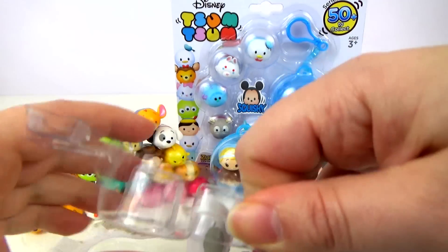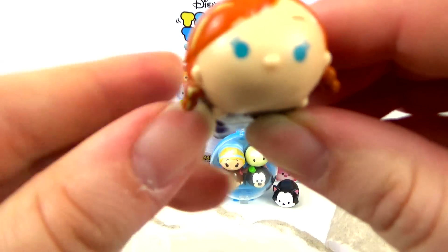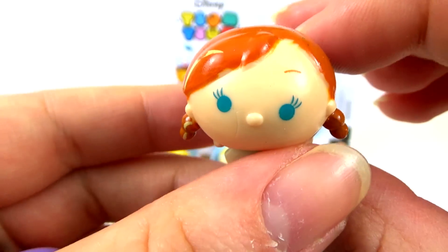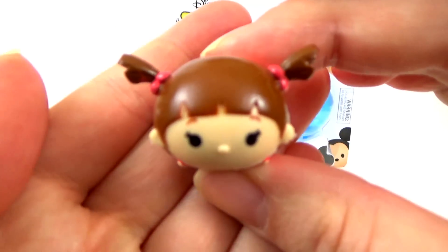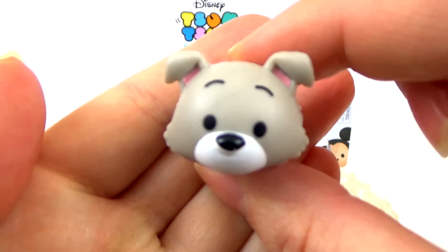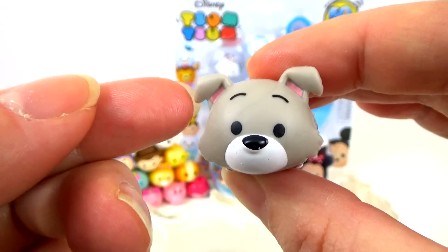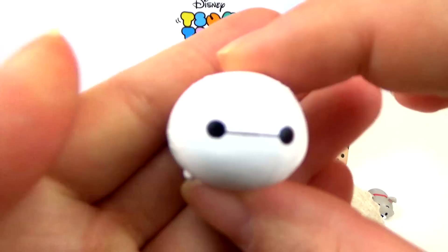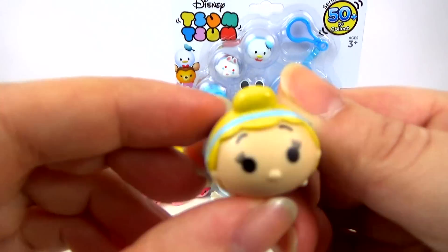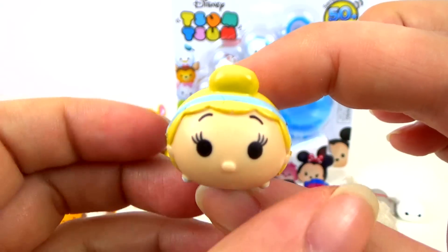The Zum Zums we have in this pack are Anna from Frozen — she's a new one for us. We have Boo again. We have Tramp — he's really sweet, I like him. And we have Baymax. The mystery Zum Zum in this one is Cinderella — another Cinderella.